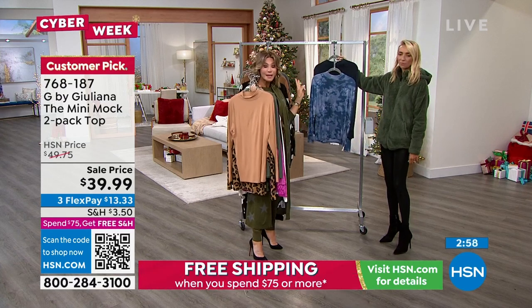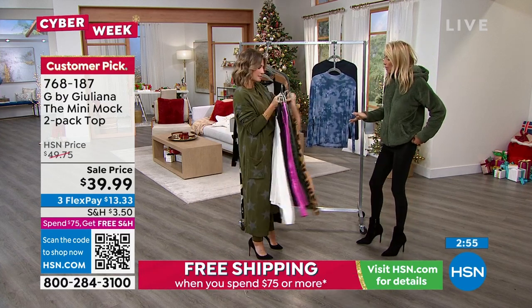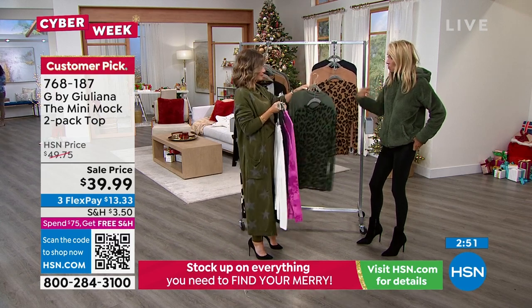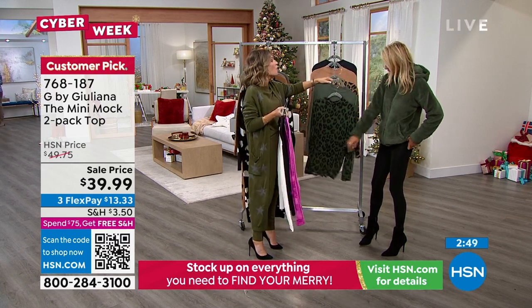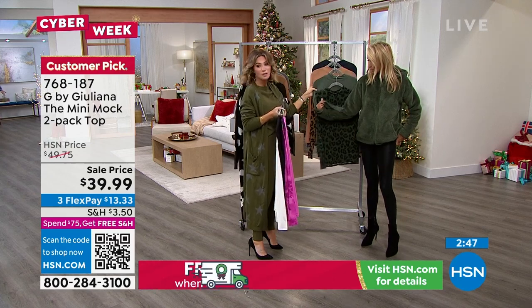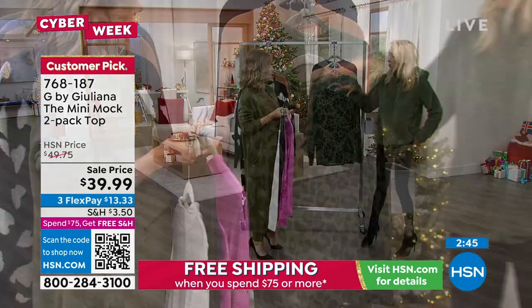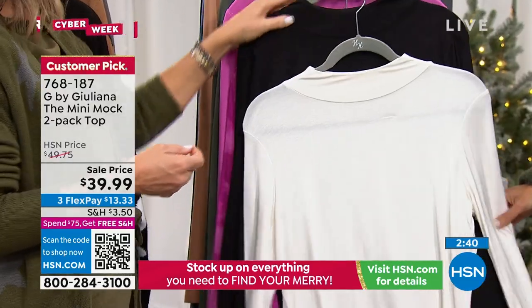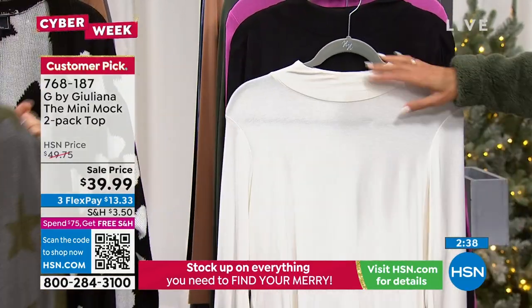So you get two for $40. And again, everybody needs these. By the way, they match back to this fleece jacket — so that's coming up. How cute is that? So if you have every intention of picking up the Today Special — the fleece jacket — these go great.